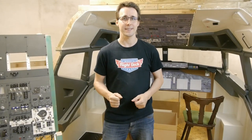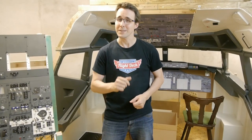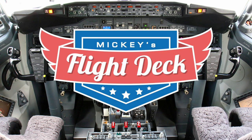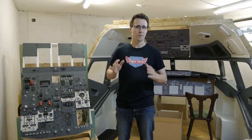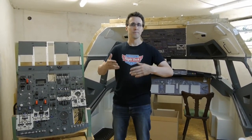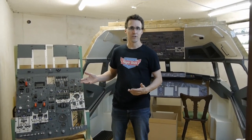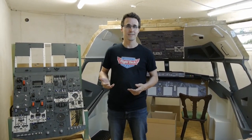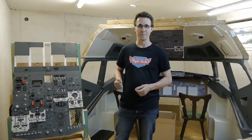Hello and welcome back to Mikey's Flight Deck. Today a quick tour through my workshop. From time to time I'm getting questions if I could show my room, my shop, the places where all the parts of the cockpit are produced. And I think it's now time to take you along on a tour through all my working space here and show you some of the places you only see from time to time in some of the videos.